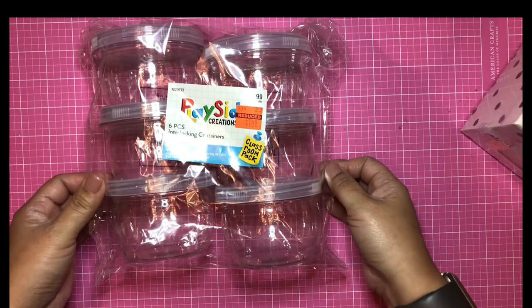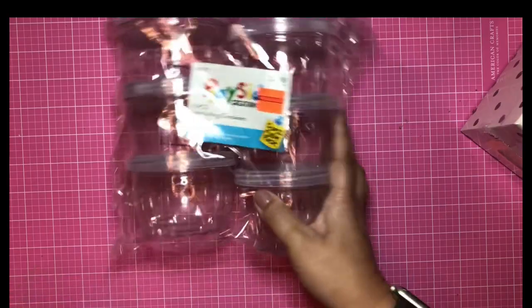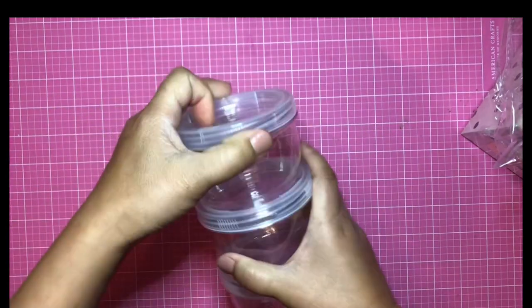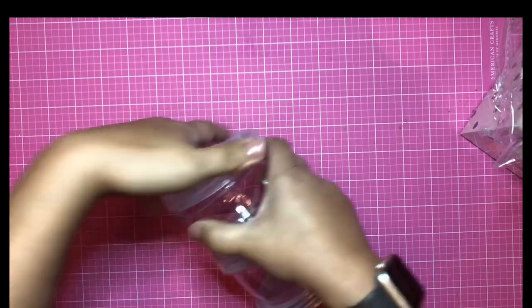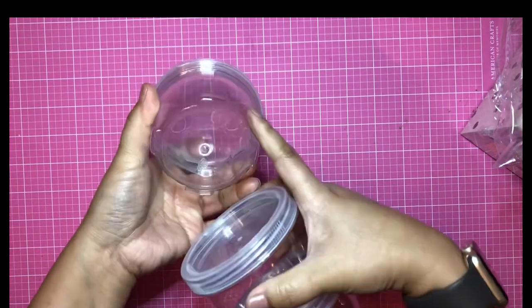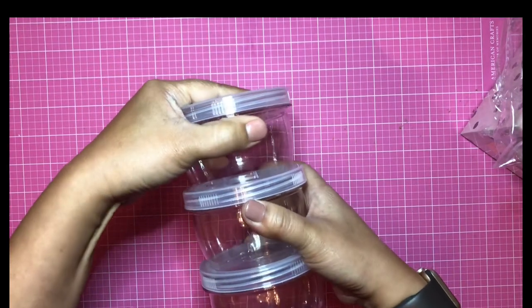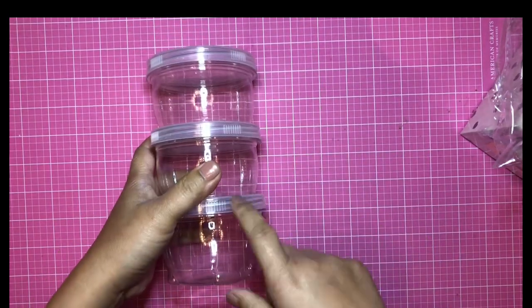I found this in the kids section for $1.49 — another storage solution. I bought two of them, so I have 12 compartments. Not only can you open it as a lid, but they stack — you just twist and the bottom has little divots so it locks in. For $1.49, find these in the kids section — they're Playside Creations.